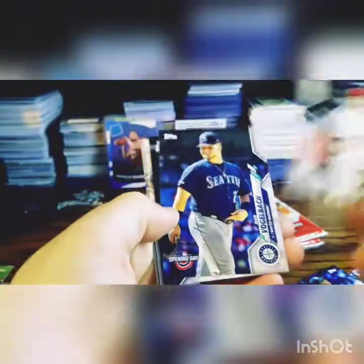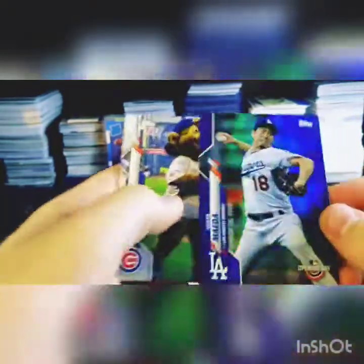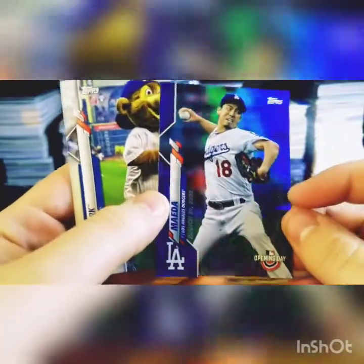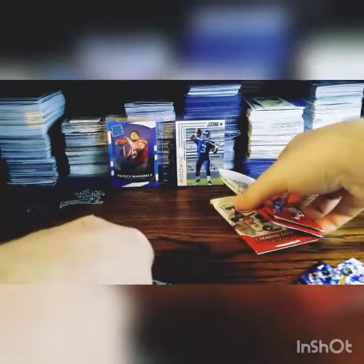Jameson Taillon, Sean Doolittle, Dan Vogelbach, Luis Castillo, Oscar Mercado, and a Kenta Maeda — that's a nice blue foil. And then Clark — I didn't know that was the Cubs mascot. I honestly didn't know the Cubs had a mascot. If they did, I've never seen one named Clark. You learn something new every day. One, two, three packs left.